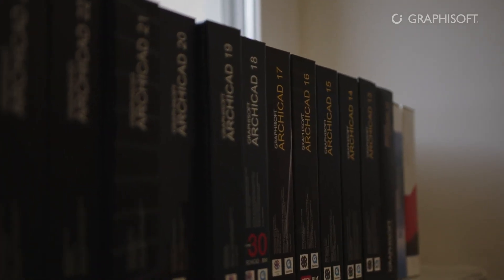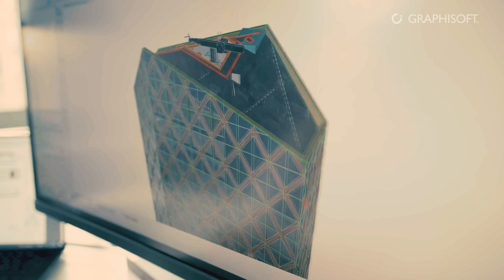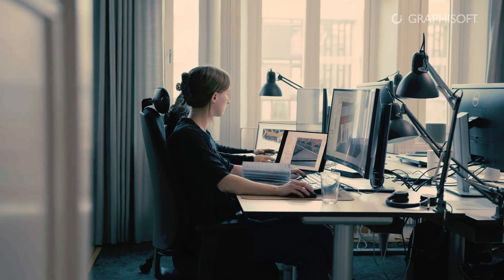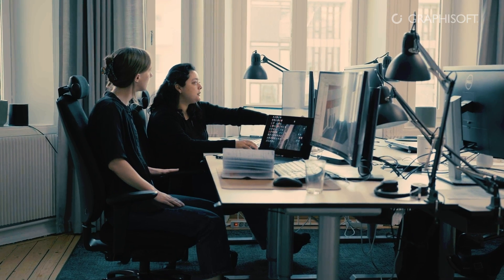For us, Archicad is a natural programme to use for all our projects. I think the main reason why we use Archicad is that it's extremely intuitive, and it helps us to imagine, create, communicate and share our projects seamlessly throughout the entire chain. We will keep using Archicad because we think it supports our workflow, our ideas, and our way to communicate and share those ideas.